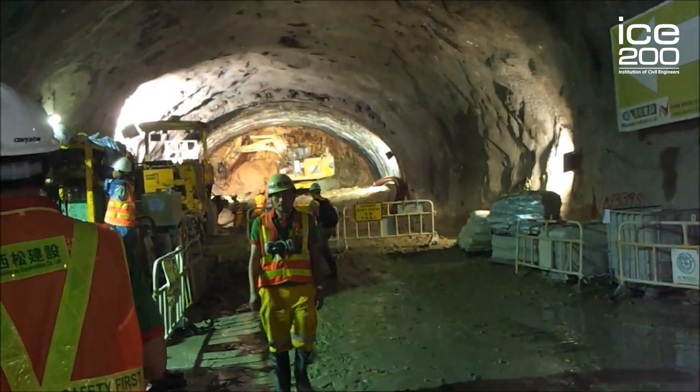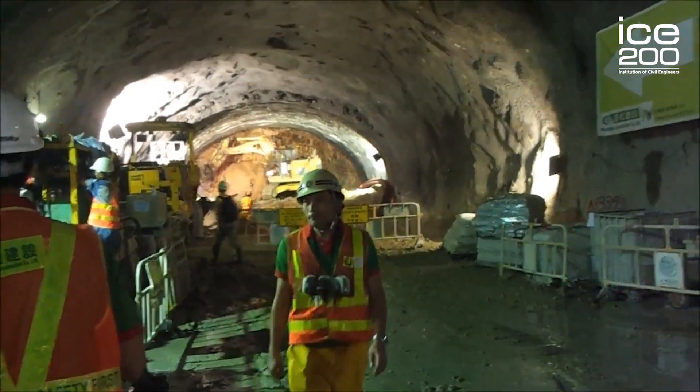The Kwun Tong Line Extension is 44 meters deep, 17 meters high, and 12 meters wide — so a lot larger and a lot deeper than that ancient tunnel.